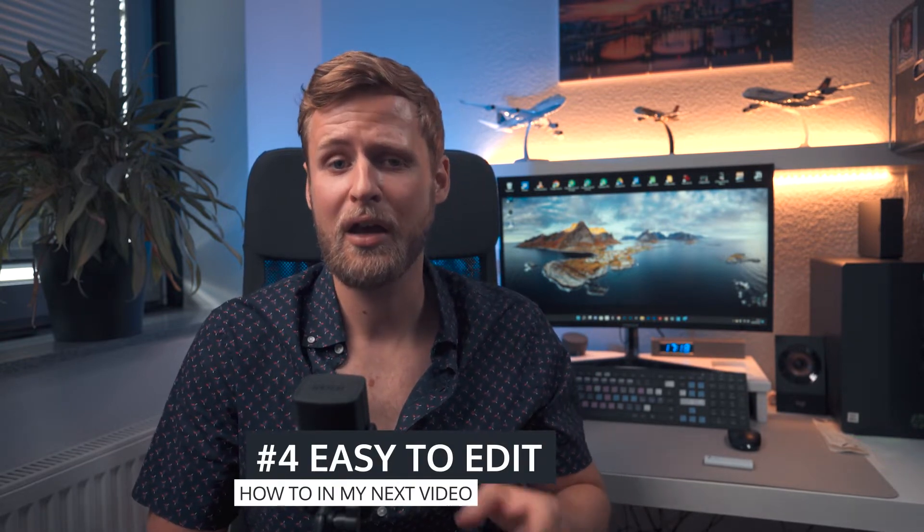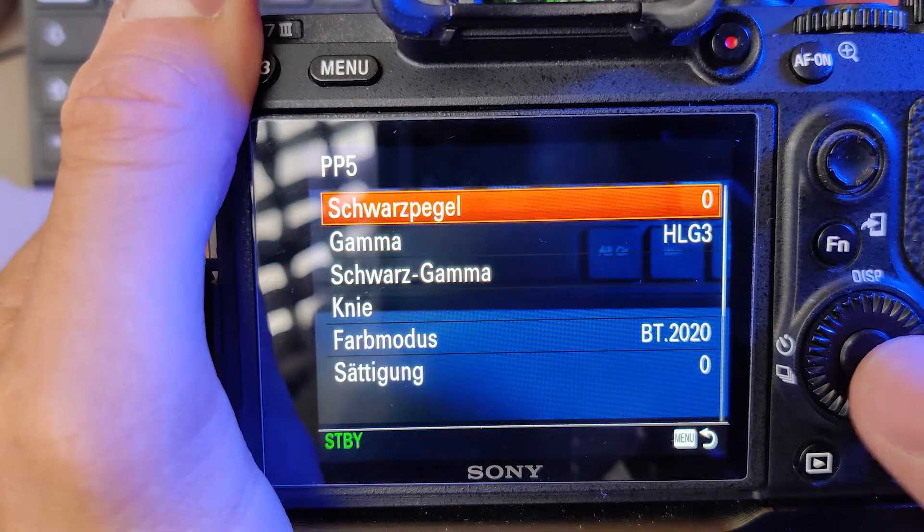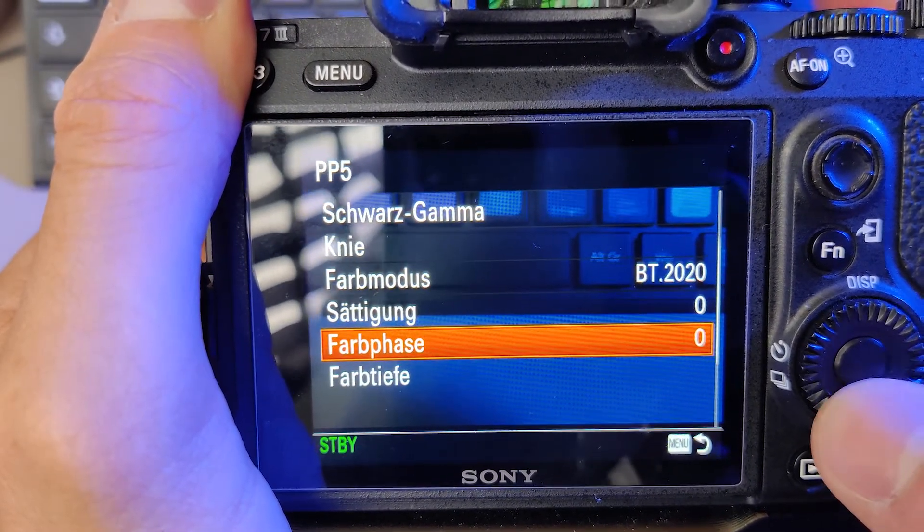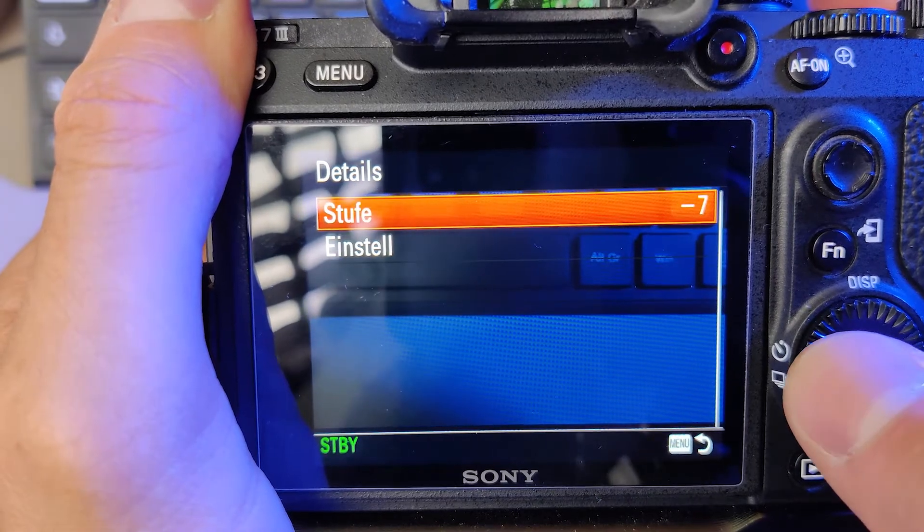The fourth reason HLG3 works great is that it's easy to edit in post — I'll show you how in my next video. For the HLG3 settings, I kept almost everything at standard. The only change I made was setting the detail to minus seven, because the camera sharpening looks way too digital. It's a better solution to do a little sharpening in post.